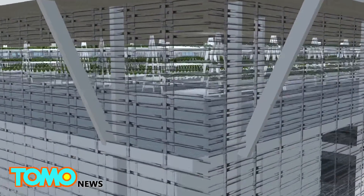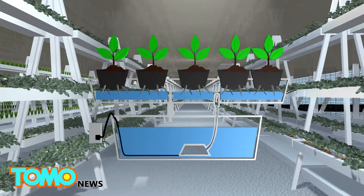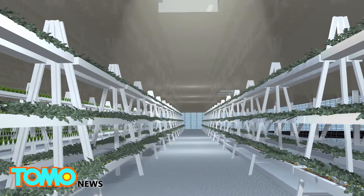The second level is a greenhouse for the vegetables, which are grown without soil under the hydroponic system. The plants receive natural light from the skylight opening.